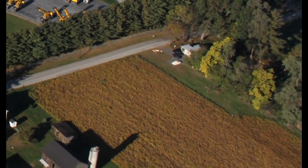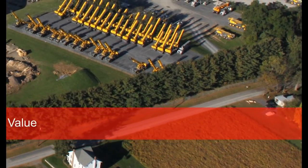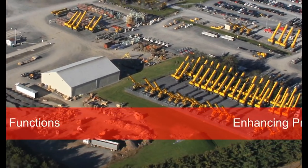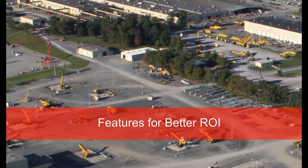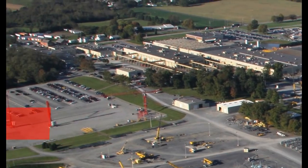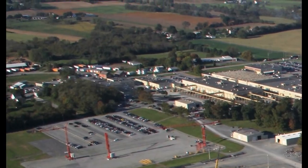Manitowoc remains focused on continuously enhancing product value, developing products with more functionality and features based on understanding our customers' needs so that they get a better return on investment with their cranes.